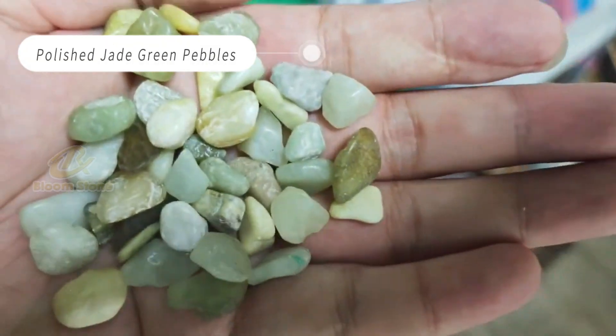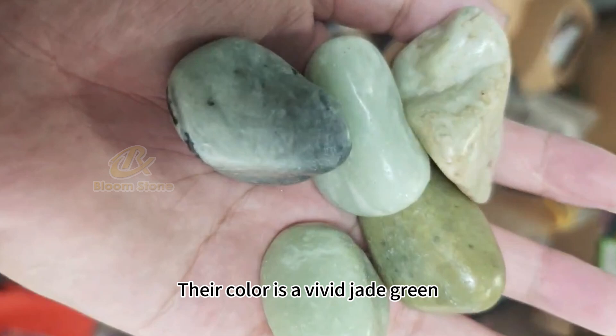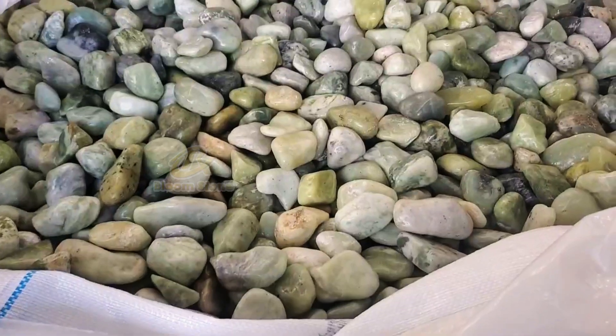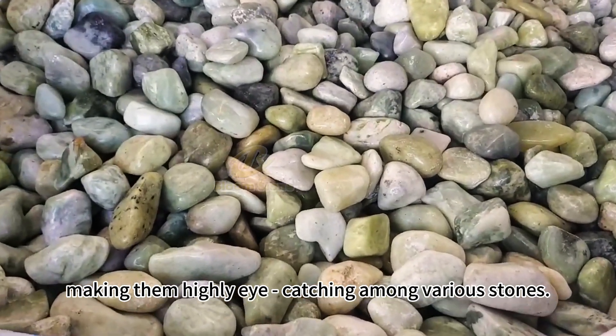Polished Jade Green Pebbles. Their color is a vivid jade green, which is as fresh and vibrant as jade, making them stand out and catch the eye among various stones.